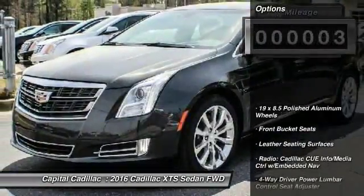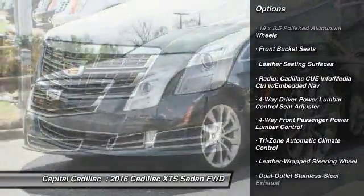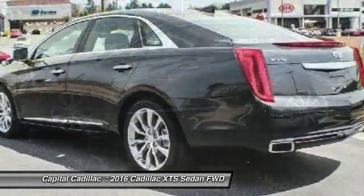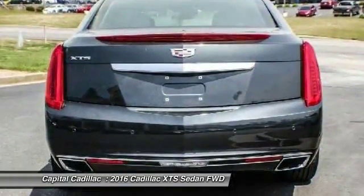Here are some of this vehicle's great options: navigation system, traction control, power passenger seat, dual airbags, air conditioning, leather-wrapped steering wheel, heated rear seats, power steering, four-wheel disc brakes, and universal garage door opener.